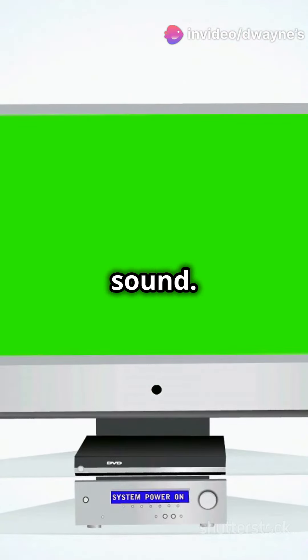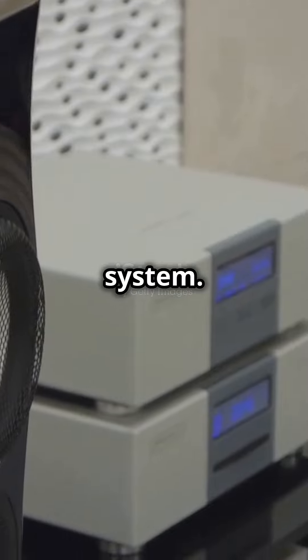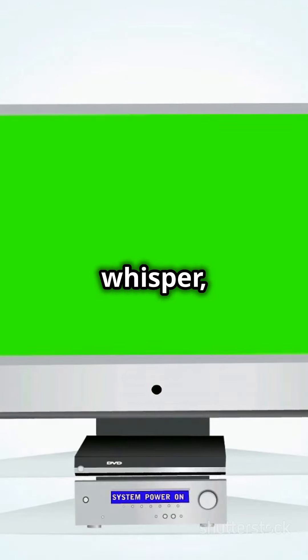Next, let's talk sound. Invest in a Dolby Atmos speaker system. Trust me, you'll hear every whisper, explosion, and dramatic soundtrack like never before.